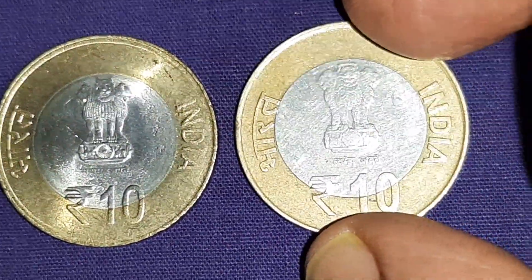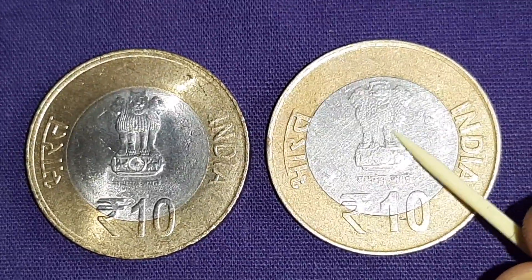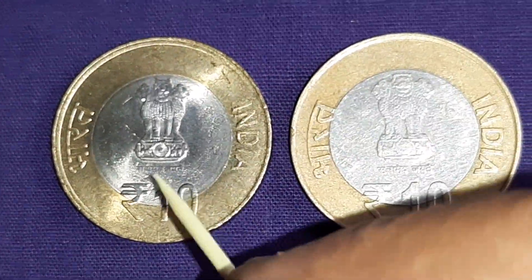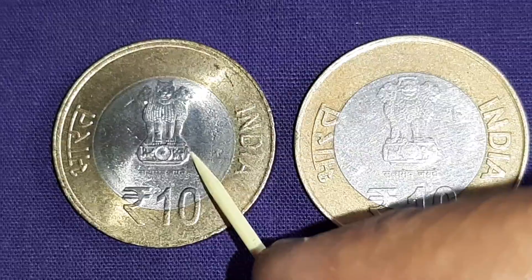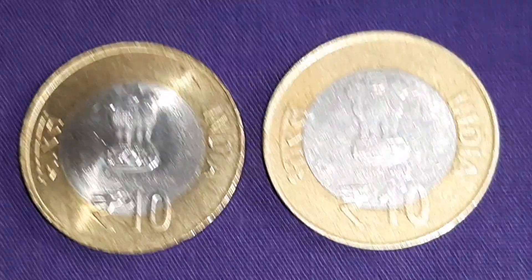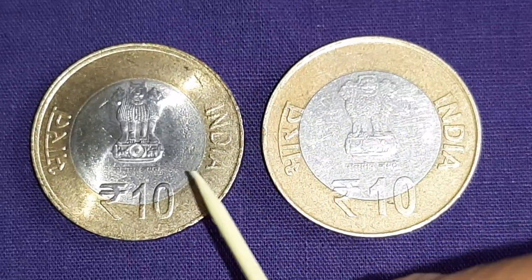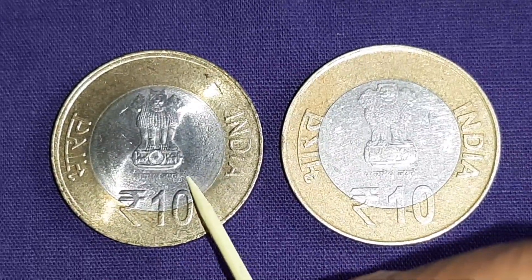Regarding rarity: the Fat Lion of Mumbai Mint are common coins — 45% were minted. While the Slim Lion of Mumbai Mint are scarce coins — only 14% of coins were minted. Pairs of Fat Lion and Thin Lion are costing Rs. 600 in uncirculated condition.